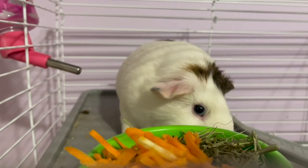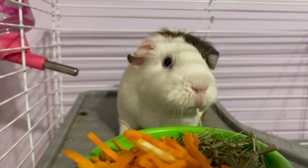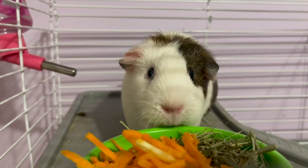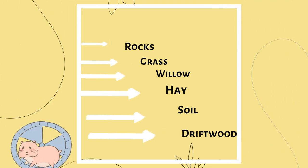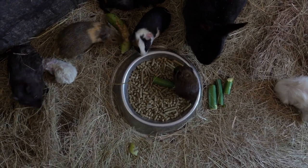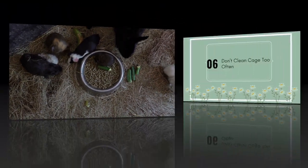When it comes to helping your hamster feel at home, one of the easiest ways to do this is to create a habitat that closely mimics the natural environments that they evolved to live in. Bring in things that your hamster would be exposed to if they were living in the wild, such as rocks, grass, willow, hay, soil, and driftwood. Hamsters also love sand, so creating a sand bath that they can roll about in will be much appreciated.